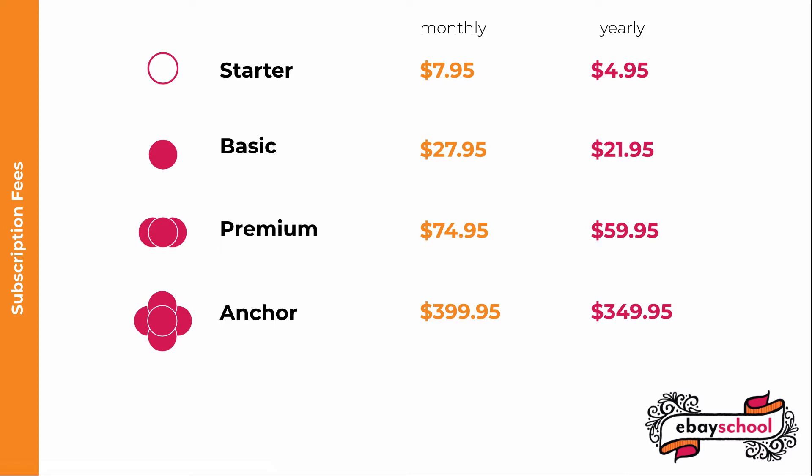A Starter store is $7.95 a month if you commit to the monthly schedule and $4.95 a month yearly. A Basic store is $27.95 monthly, $21.95 yearly.